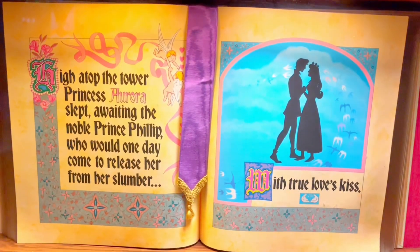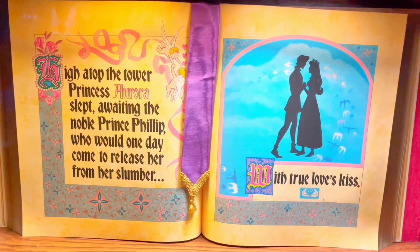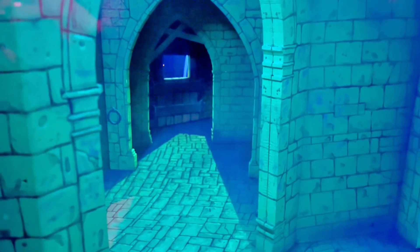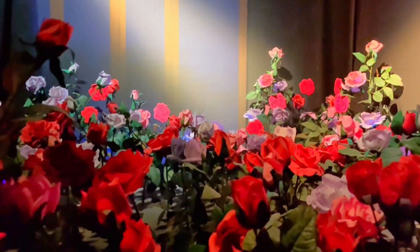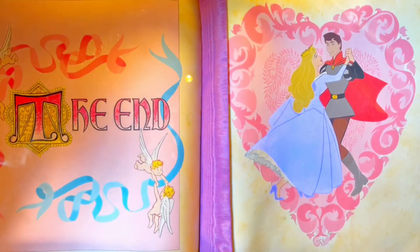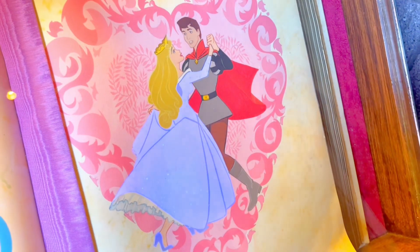High atop the tower, Princess Aurora slept, awaiting the noble Prince Philip who would one day come to release her from her slumber with true love's kiss. We are at the end of our journey through the castle. And that's the story of Sleeping Beauty — and look how her dress changes colors!